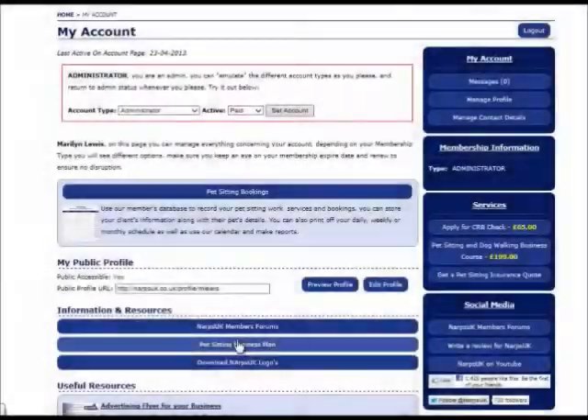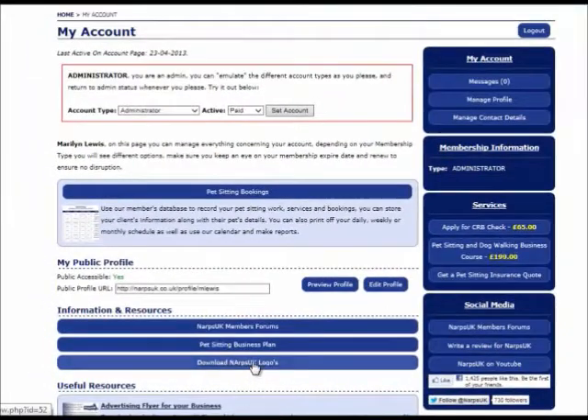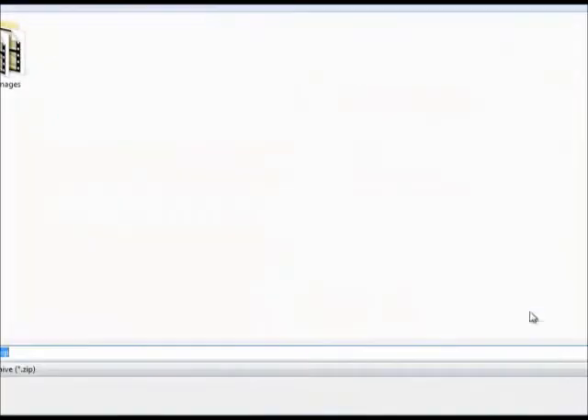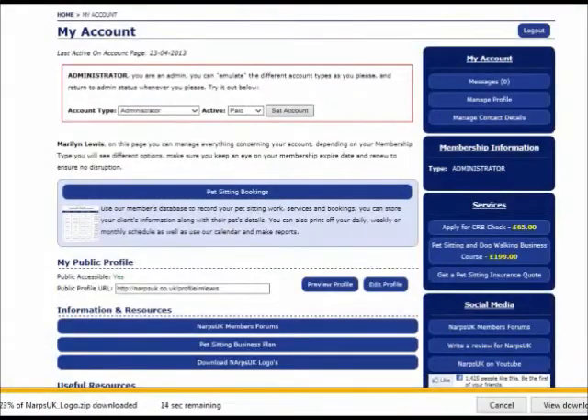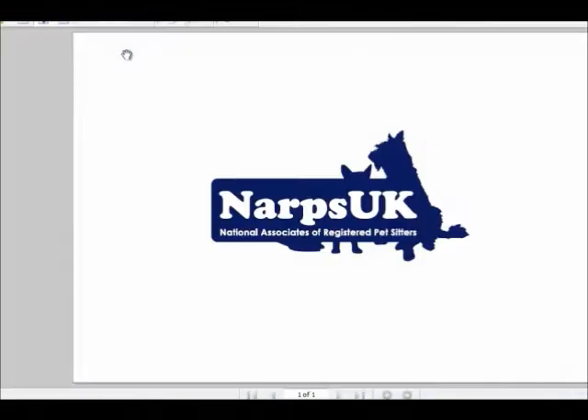In the information and results section, you can download or print off all the business forms and contracts you will need to run your business, along with your membership certificate, pet sitting flyer, business plan, accounts package, logo for your own website, and literature and emblems to show clients you are insured, licensed, or criminal record checked.